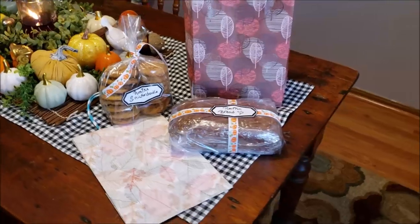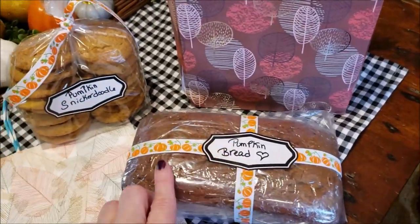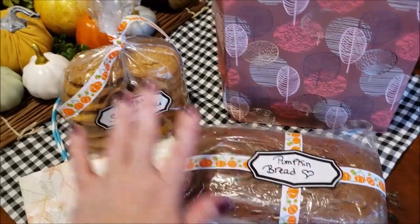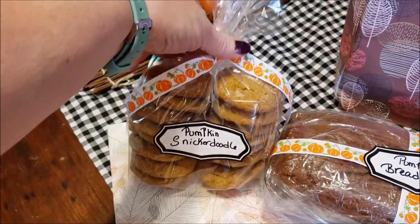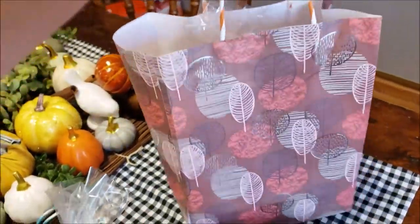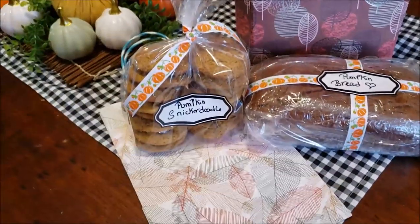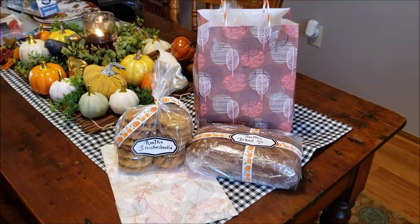Here's what I did for the cookie gifts. This is all Dollar Tree product — the ribbon, the stickers. I used the loot bags to wrap my cookies up in and put a little sign that says 'pumpkin snickerdoodle.' Here's a Dollar Tree gift bag. This is going to go in the freezer and when I'm ready to go I'll just grab it out. I use Dollar Tree all the time, folks.